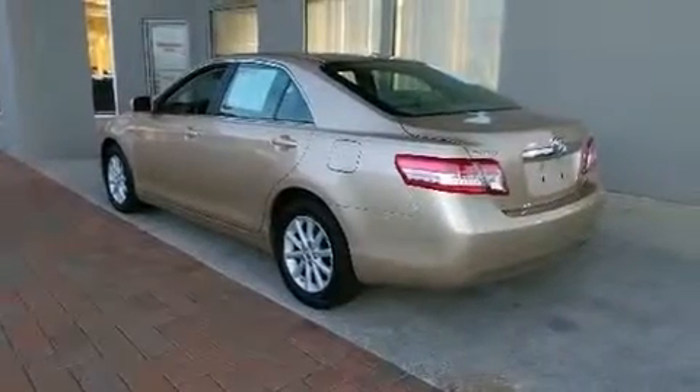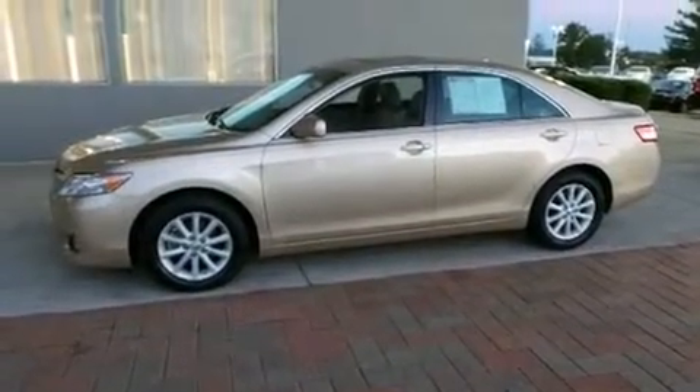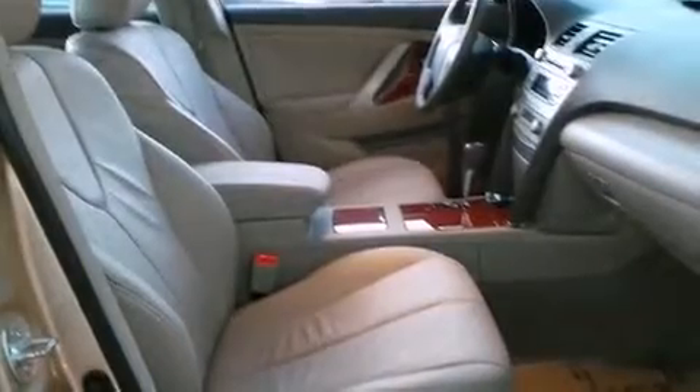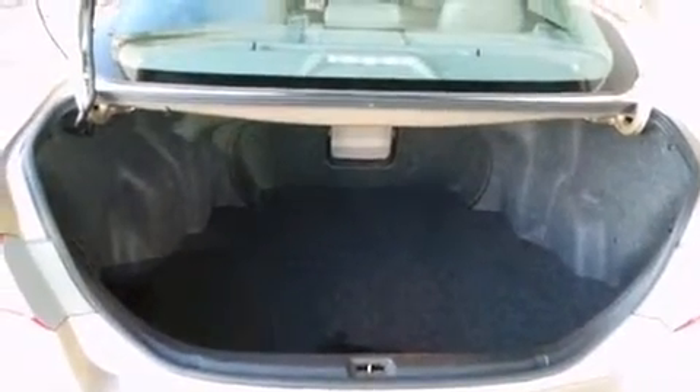All of the following features are included: one-touch window functionality, an outside temperature display, and much more. A premium sound system with six speakers provides you and your passengers a sensational audio experience.